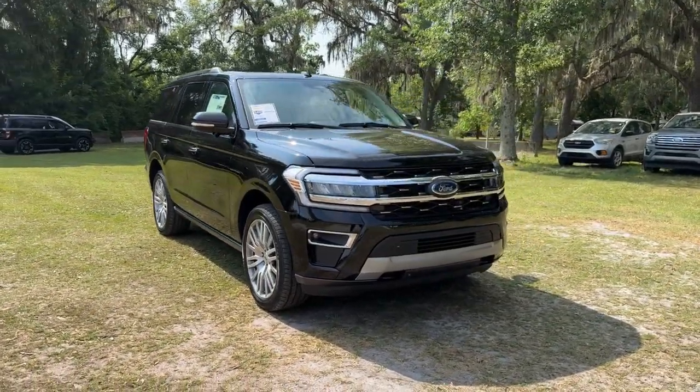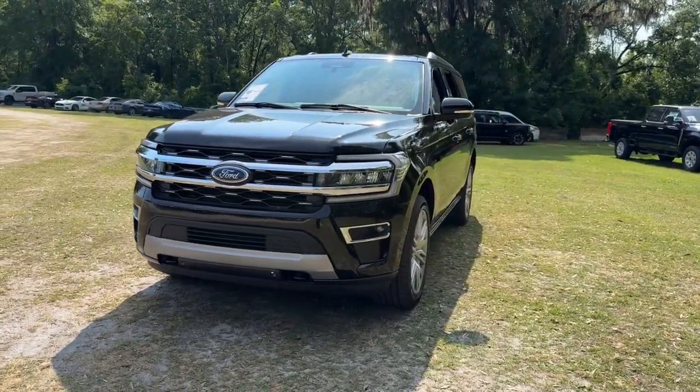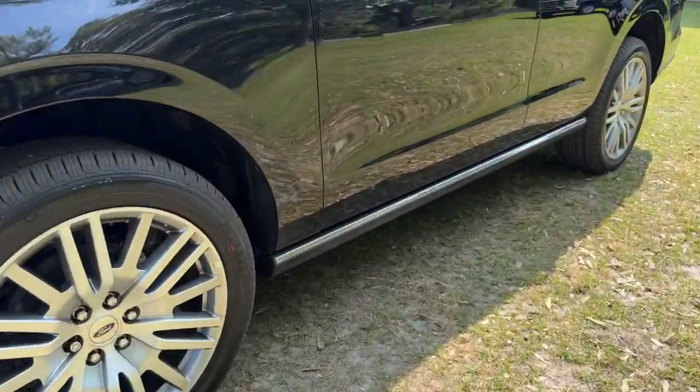Take a moment to check out the 2024 Ford Expedition. Approach every adventure from a position of strength in this bold and versatile Expedition.